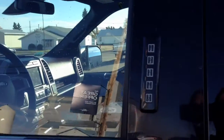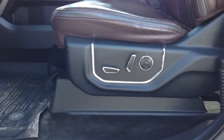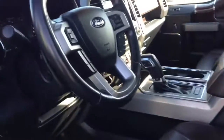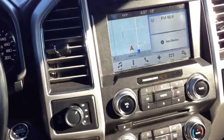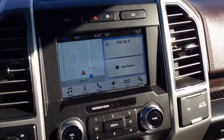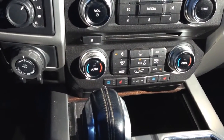Now we'll hop in the front seat. You got a key code to get in. Power driver and passenger seats. You have your controls for your display center on your steering wheel. And in your display center you have your radio, Bluetooth, navigation, heated and cooled seats, and dual climate control.